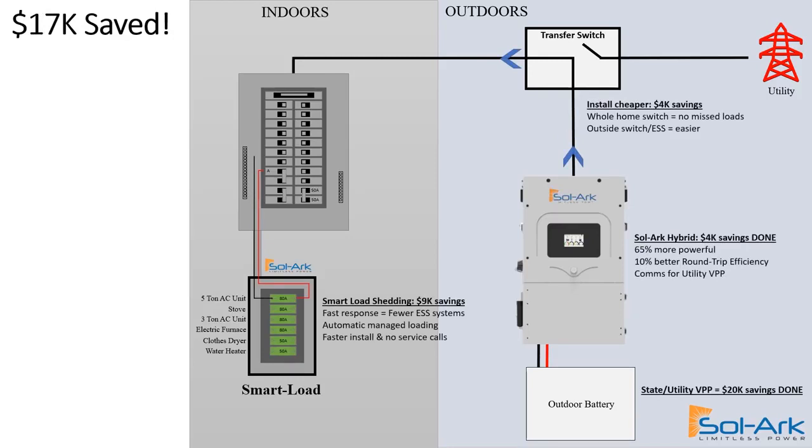The Solark hybrid already saves a significant amount on the installation. It's 65% more powerful and its round-trip efficiency is about 10% above average. We recently finished communications for the utility VPP that will help pay for the battery for the customer. We took that inverter and put it in an outdoor case along with our battery partners so that it can go outside right next to the residential utility meter.